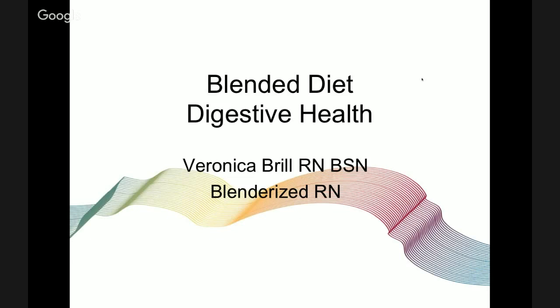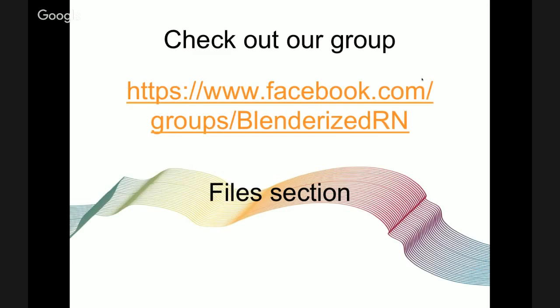If there are things you have questions about that this webinar didn't cover, please email me at veronica@blenderizedrn.com and I'll try to go over any issues you have. If I can't find the answers, I can point you in the right direction. You can also join our Facebook group, BlenderizedRN.